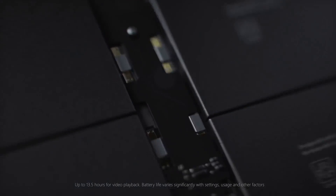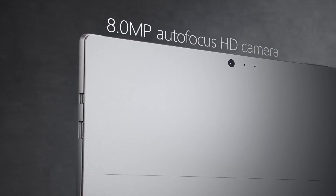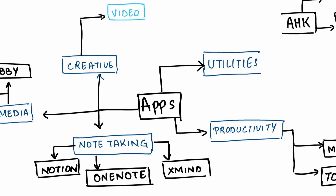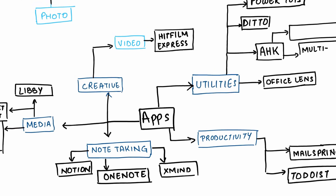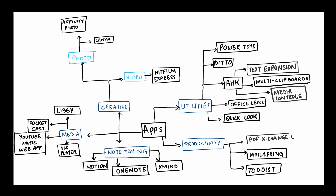Despite having a 6-core i5 processor, you can't really push this computer as you would a standard 2-in-1. But with the right kind of apps, you might not be limited by CPU processing power as much. I'm going to talk about 20 or so applications that will make this computer feel more powerful than it is. These apps are not only good for Surface Pro — they are really good Windows apps overall. Let's get started and talk about utilities.